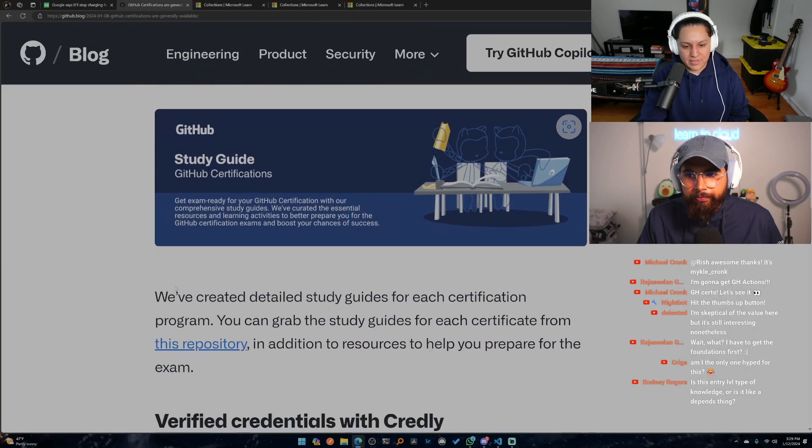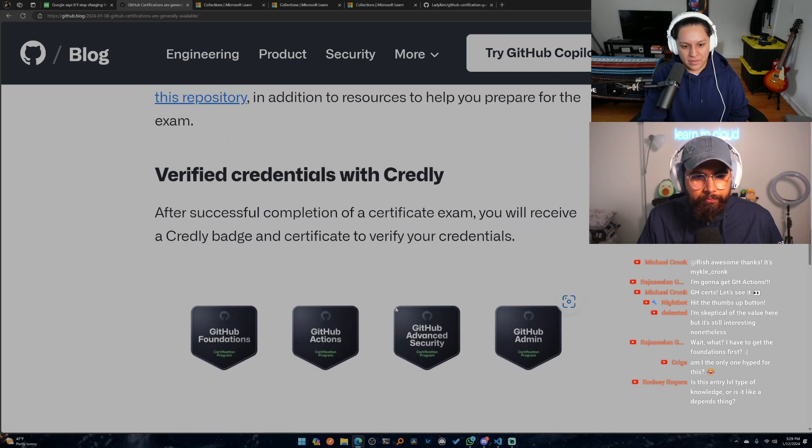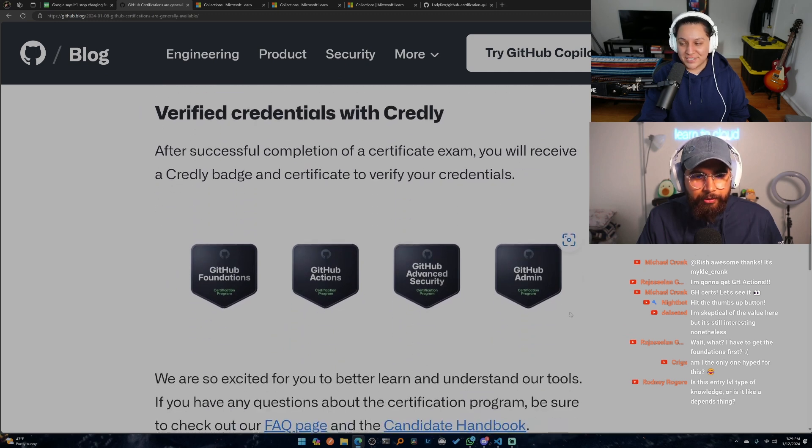Detailed study guides have been created for each certification program — you can grab them from the repository along with additional resources to help prepare for the exam. The badges are sleek looking.